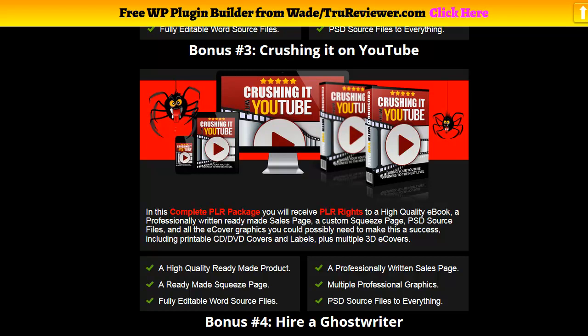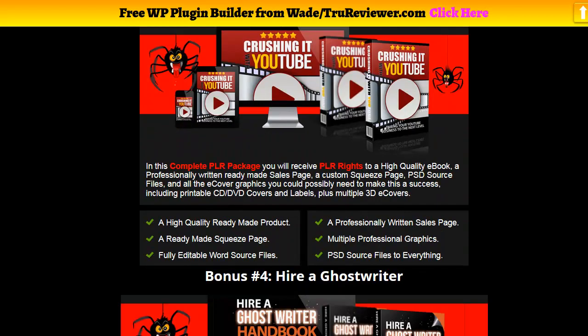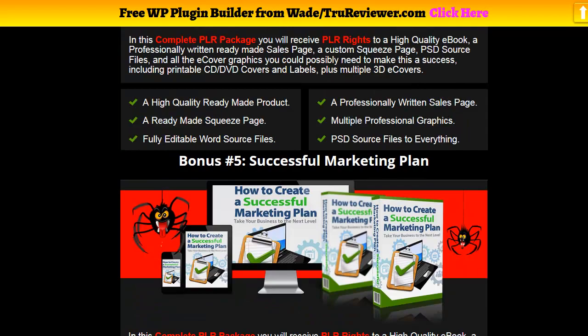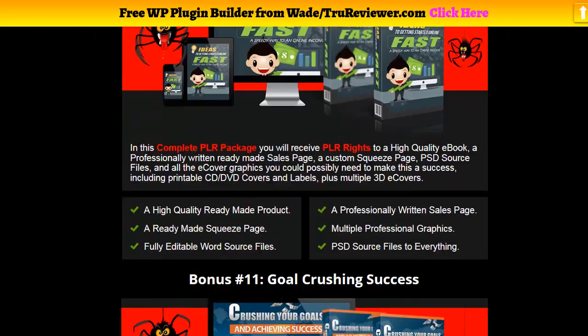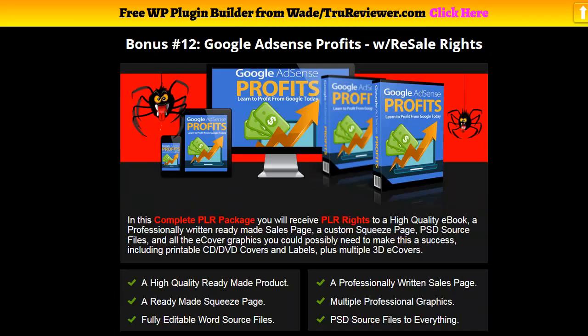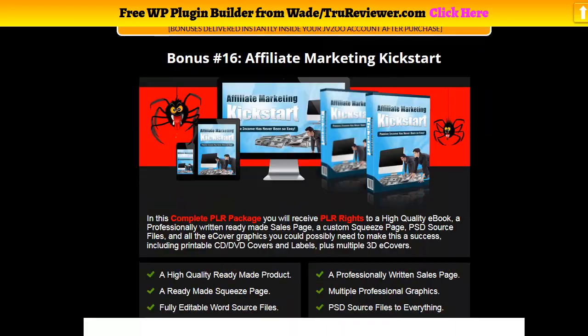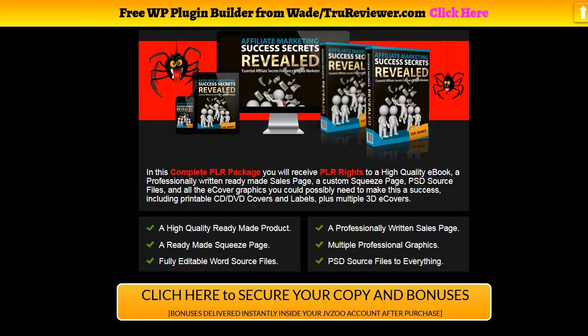I encourage you to look at the titles and think about whether it's something you'd like to learn. You could use these as your library to learn more about affiliate marketing, and then sell them or use them as a lead magnet. There's just a lot of value here, so I encourage you to click the link below and come up to the bonus page.